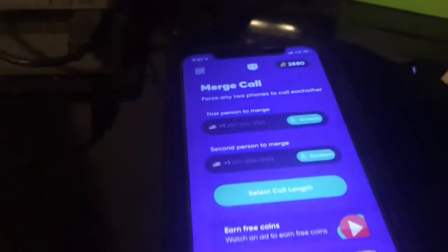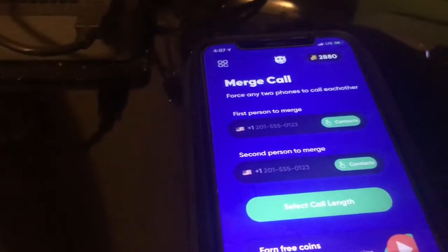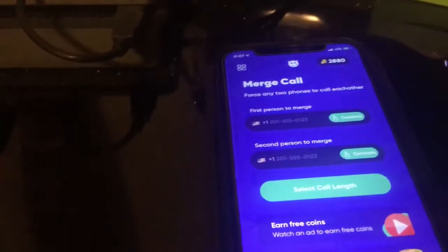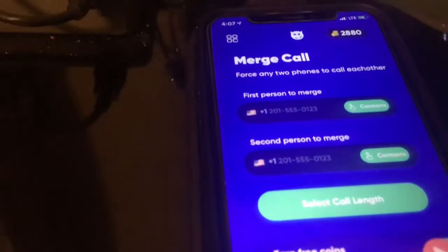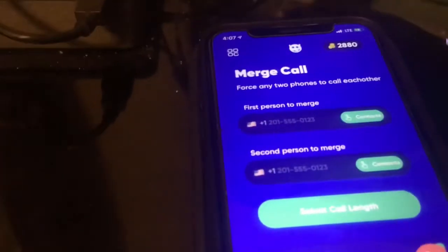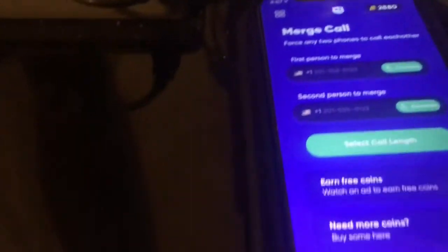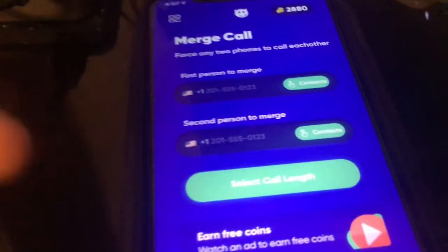Hey guys, what's up? Tim here, showing you guys the best app — I love this app. I'm going to show you guys how to merge calls and also spoof calls. I'm making this video for educational purposes only, so use it at your own risk. I'm not taking any responsibility. Follow your laws and rules — don't use it in an illegal way, like spoofing a company's number to get information from people. Those are all illegal ways to use this.